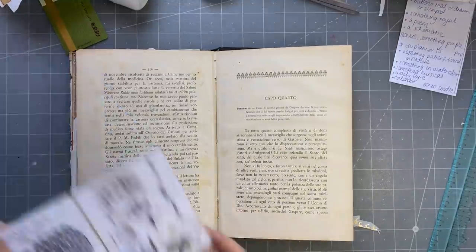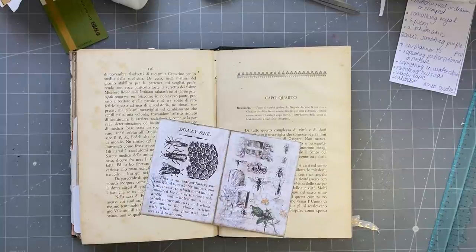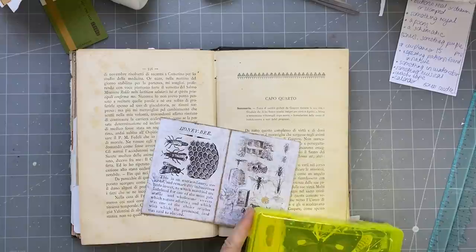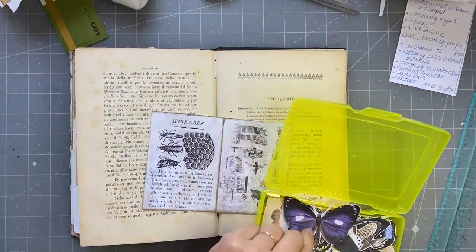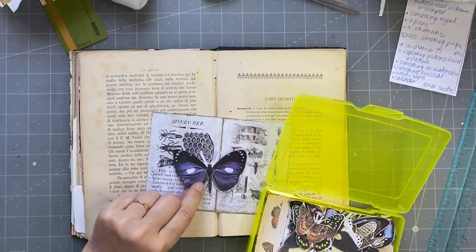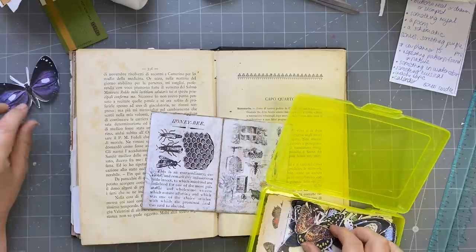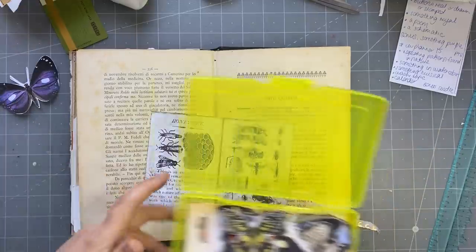All I could think of was honeycomb. But if you look at butterflies, they kind of have a repeating pattern in their wings — it mirrors itself. So I think I might put a couple of butterflies in as well, just in case.